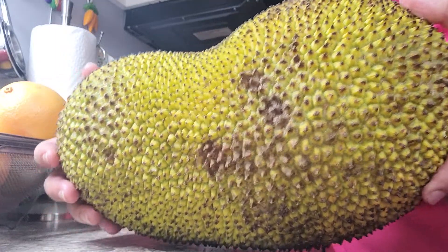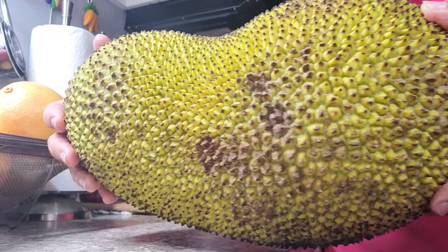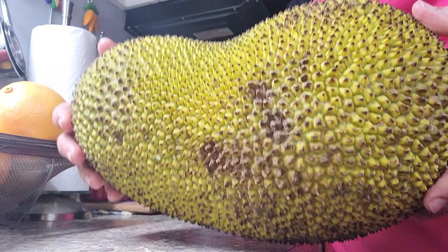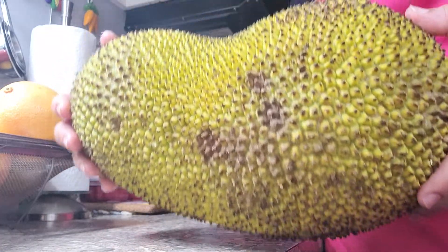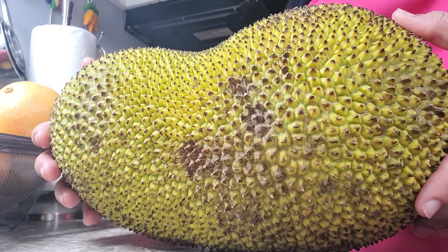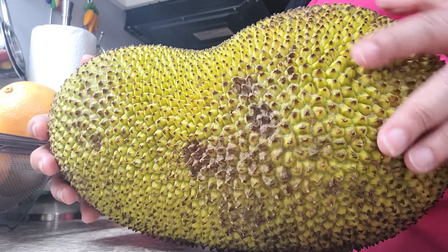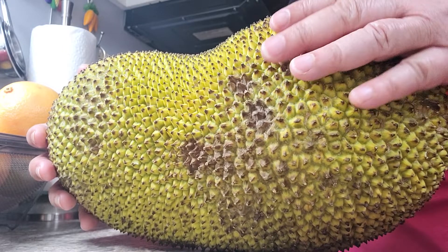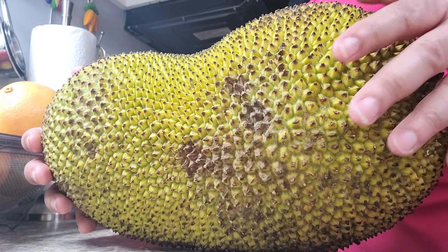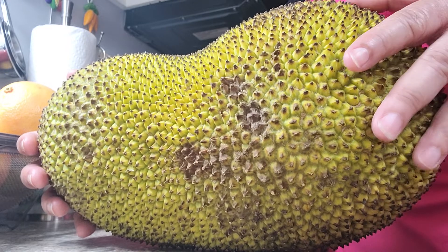Hello everyone, it's Desiree here again talking about another food of the day. The food of today is the impressive and ginormous fruit called the jackfruit. It's the jack of all fruits because it is huge, beautiful, and sweet. Some people have been saying that this is the answer to areas in the world where people are experiencing food insecurity.